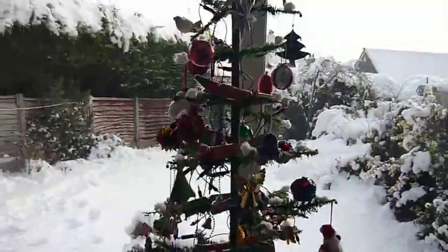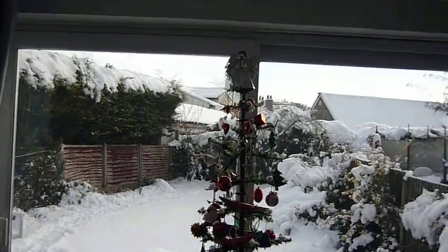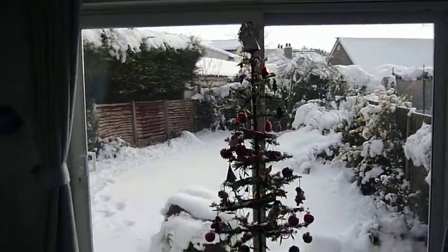That's my parents' 75-year-old Christmas tree. Okay folks, that's it for now. Goodbye.